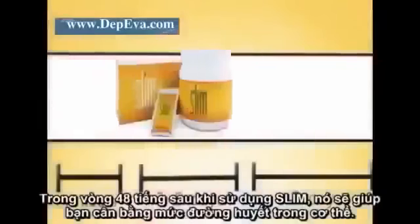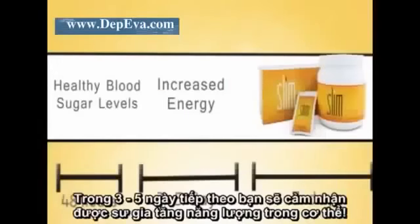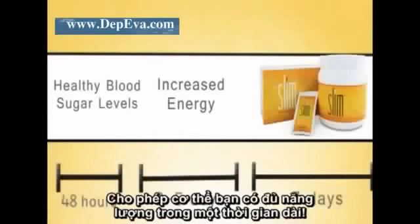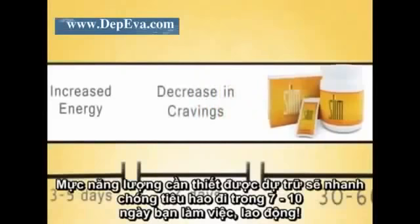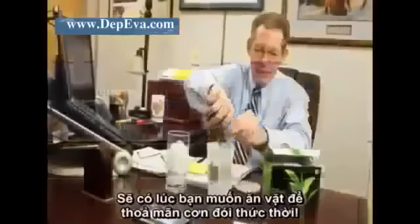As you drink Bios Life Slim as recommended, you can expect to see several overall improvements in your health and appearance. Within 48 hours, Bios Life Slim will help you maintain healthy blood sugar levels. In three to five days, you'll experience an increase in energy as Bios Life Slim helps slow down the rate at which your body absorbs glucose, giving you more energy over a longer period of time. At around the seven to ten day mark, you'll experience a decrease in cravings.